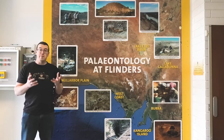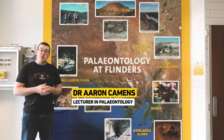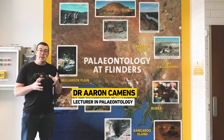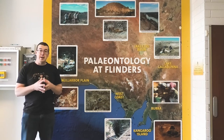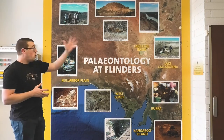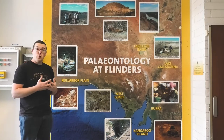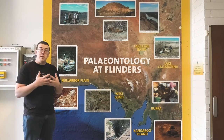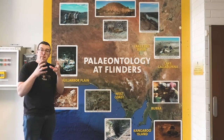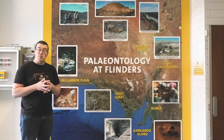Hi everyone and welcome to the Flinders University Palaeontology Labs. My name is Aaron Kamens, I'm a lecturer in paleontology here at Flinders University and today we're going to take you on a behind-the-scenes tour of what goes on here at Flinders Palaeontology. We work all across the state in a whole range of different areas and on a whole range of different organisms — everything from some of the oldest fish in the world and that first transition onto land, through to the extinction of the giant megafauna that used to roam when humans first lived in Australia.